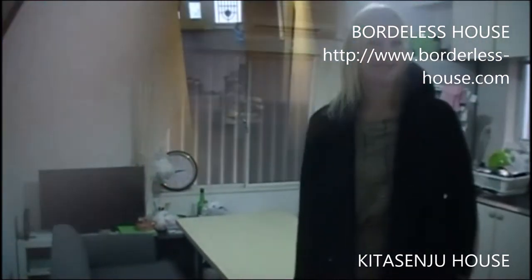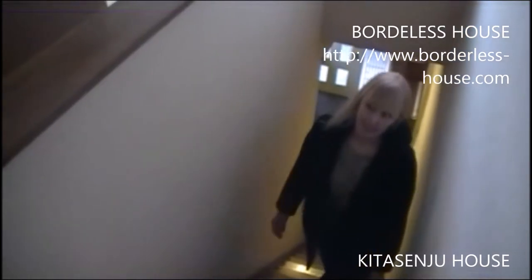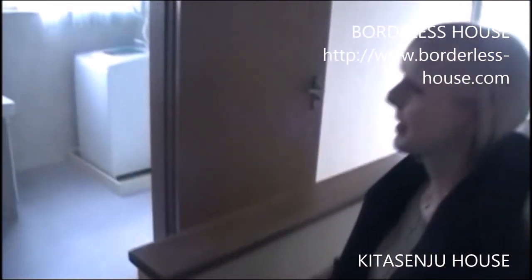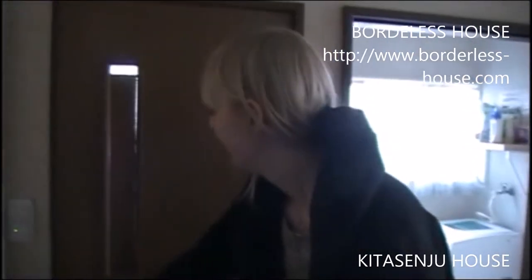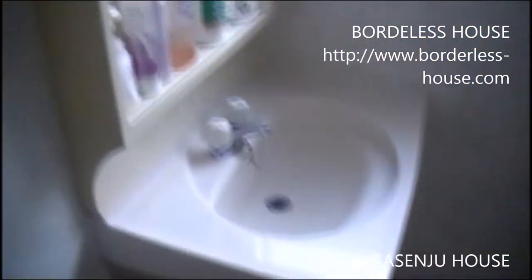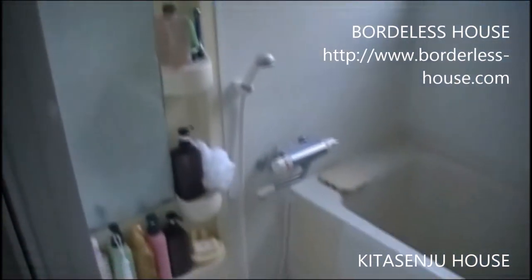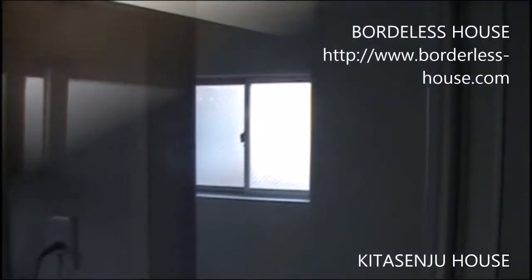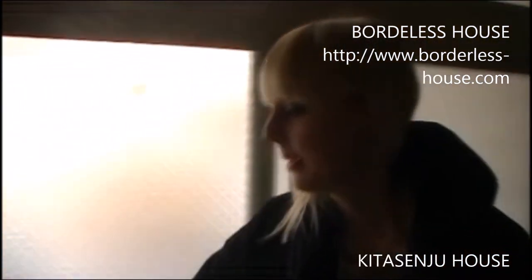Next, let's have a look upstairs at the second floor of Kitasenju House. It's more or less the same as on the first floor. For example, here's another toilet, and over here another shower room with a washing machine, dryer, and sink. Just in case you don't want to use the dryer, there's also a balcony where you can hang your laundry.